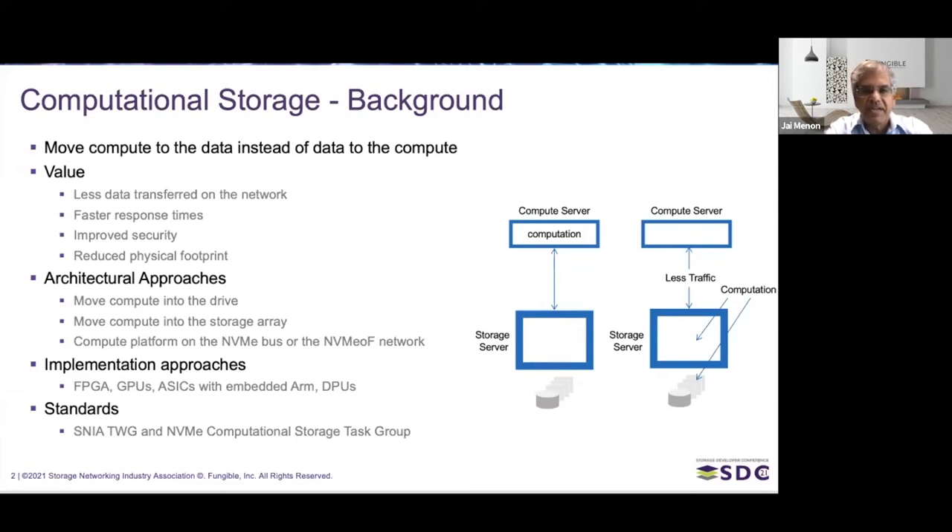The easiest way to think about computational storage is it's about moving compute closer to the data instead of moving the data to where the compute is. So instead of moving data from the storage to the host CPU or host server, this is about taking some of that computation and moving it very close to where the data is actually stored. Less data gets transferred to the network — if you're trying to do computation on data to gather insights, you only have to move the insights, not all of the data. You have much less data transfer, and where you have network bottlenecks, those can disappear.